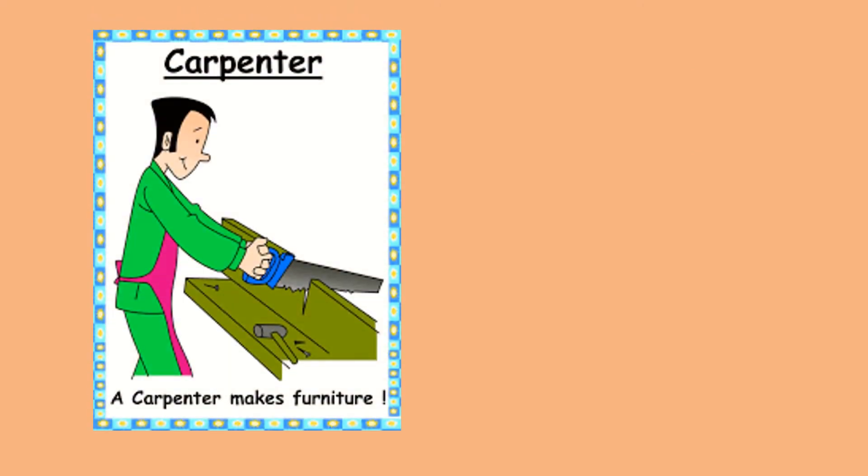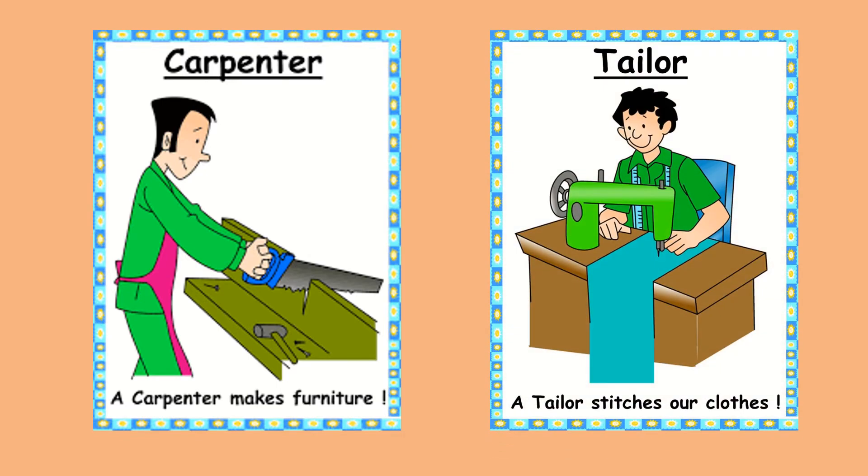Carpenter. A carpenter makes furniture. Tailor. A tailor stitches our clothes.